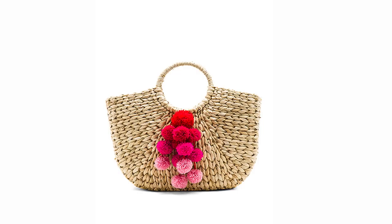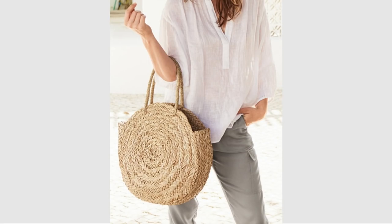The third spring accessory trend is straw bags, and it's a trend you're going to want to invest in now before all the good ones go. I found some really nice straw bags on the high street. The first one I love has pom-poms and a really nice shape — it's £79.84 and you can get the pom-poms in different colours. This circular bag is a great shape, perfect for sunny holidays but also for day-to-day use, and it's £60.